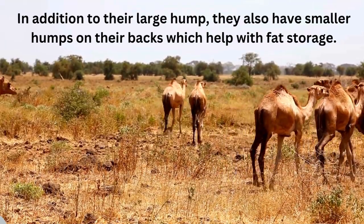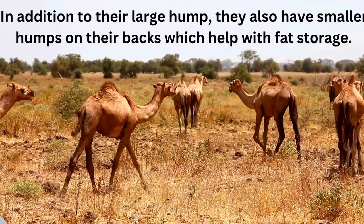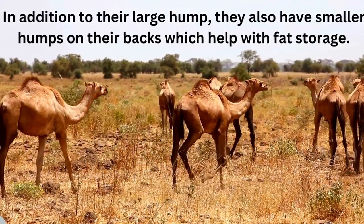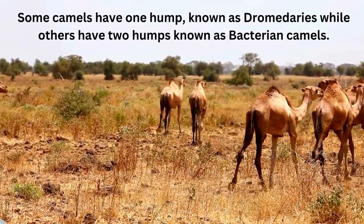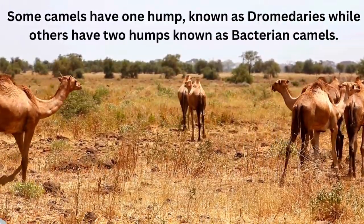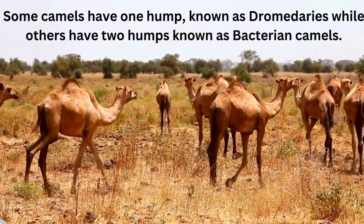In addition to their large hump, they also have smaller humps on their backs which help with fat storage. Some camels have one hump, known as dromedaries, while others have two humps, known as Bactrian camels.